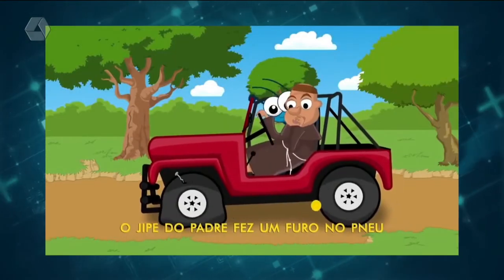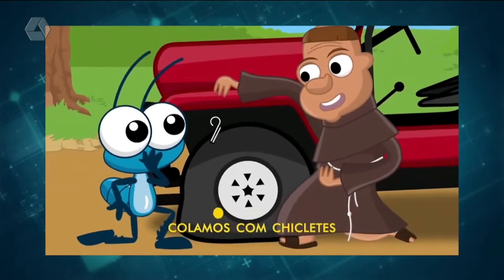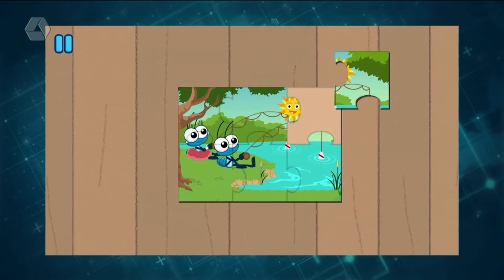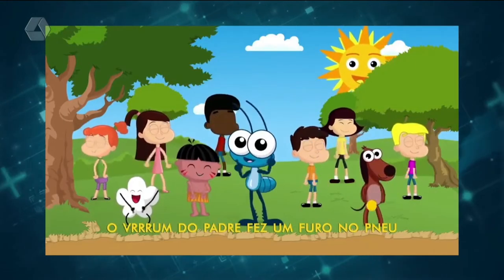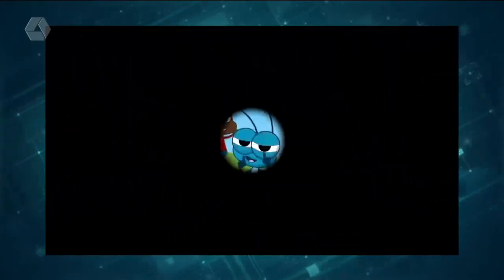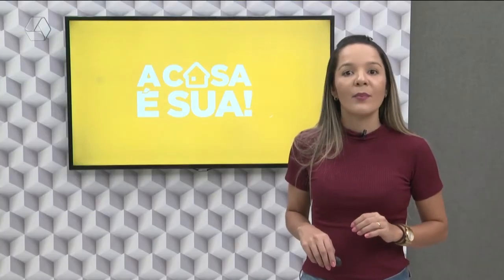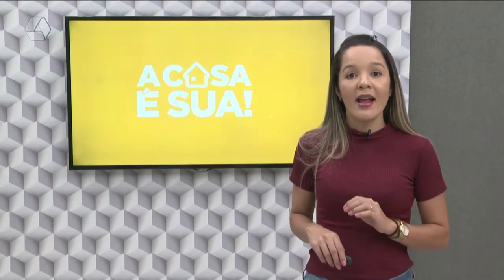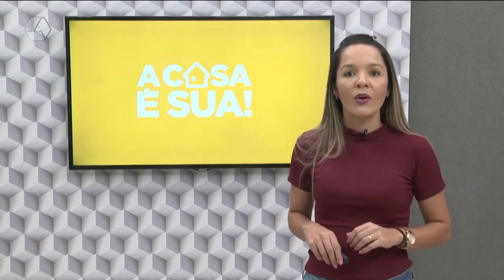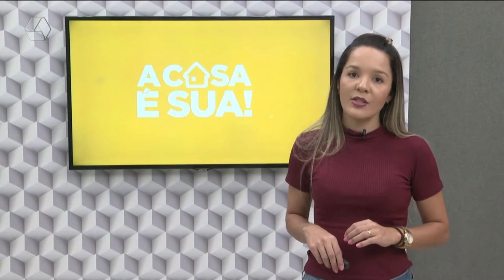Deixe as crianças entretidas com o divertido aplicativo do Bob Zoom, repleto de novidades e diversas historinhas clássicas que ajudam a estimular a criatividade e compreensão cognitiva do seu filho. Além disso, o app ainda possui mais de 10 clipes em inglês e espanhol, a fim de ajudar desde cedo a compreensão com outras línguas e idiomas.